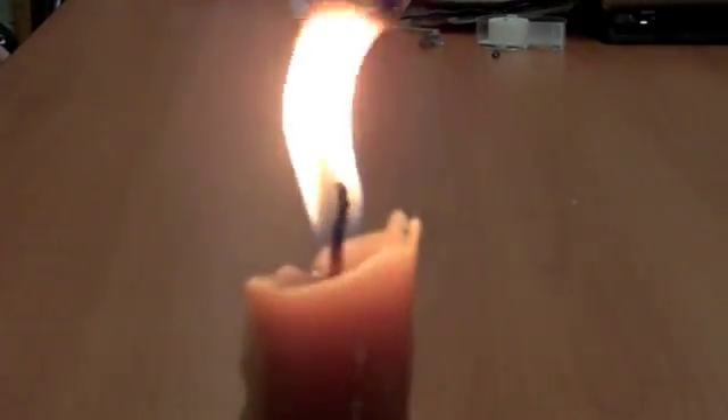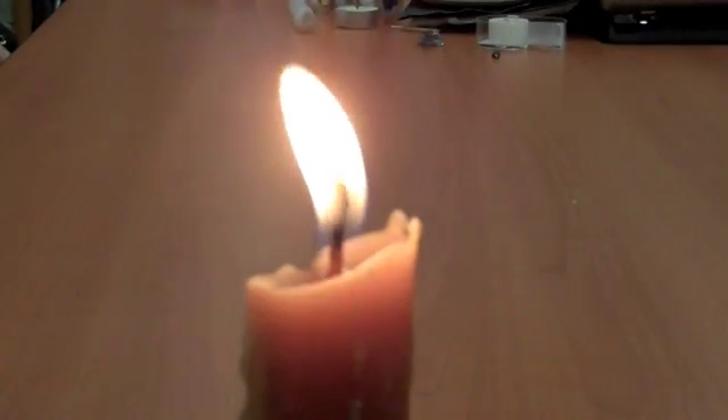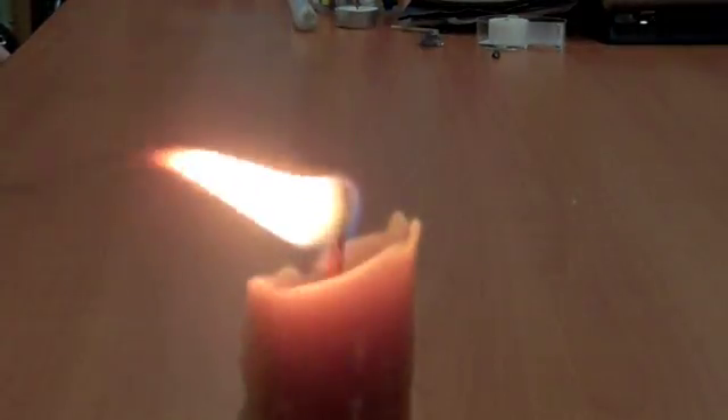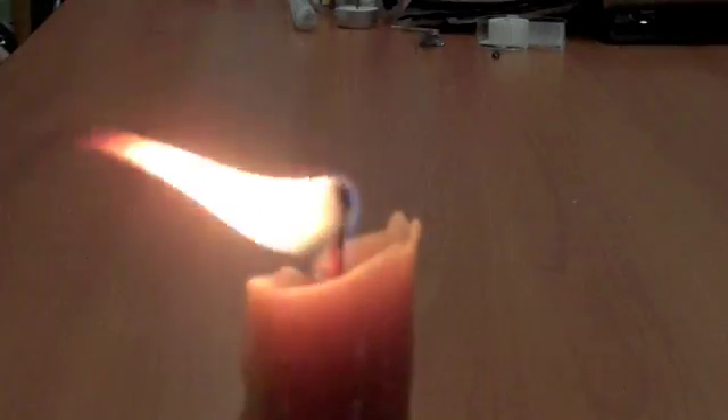What I noticed actually quite by accident was when I blew the candle out there's all that smoke, and I could re-light it without actually touching the flame to the wick.